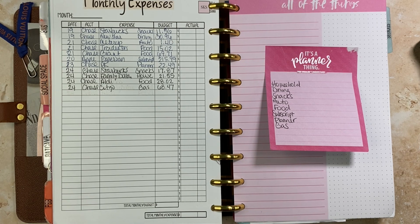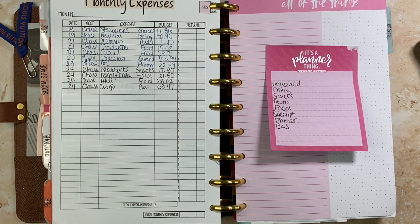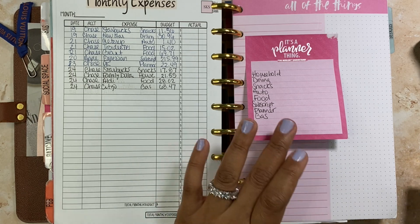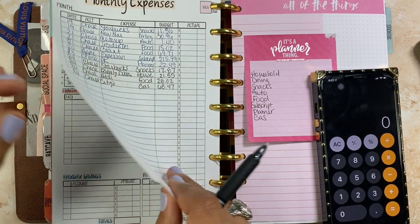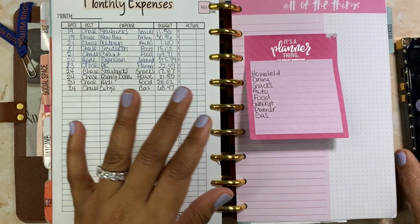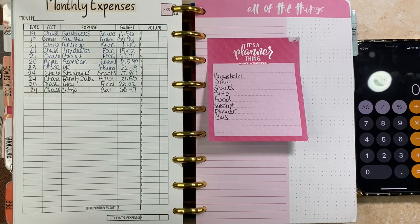I already wrote down my categories, so the first thing I'm going to do is jump in and tally up all of my spending. I'm pulling up my calculator. Excuse the light, but it is what it is — I can't move it, so just ignore it.